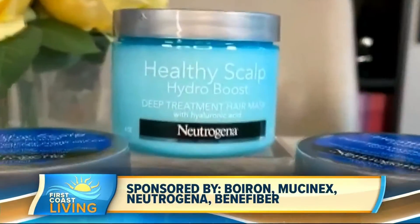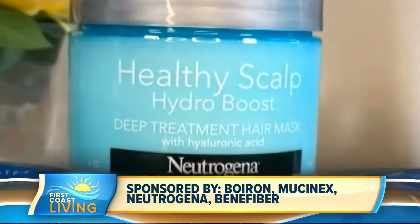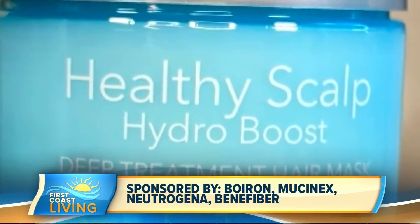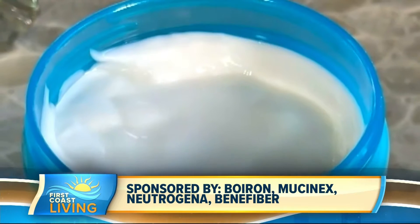The transition right now is a great time to think about your hair and adding a hair mask to your routine. I really love Neutrogena Healthy Scalp Hydro Boost Deep Treatment Hair Mask with Hyaluronic Acid. This has a burst of hydration for dry and damaged hair to keep those strands healthy, hydrated, and shiny.